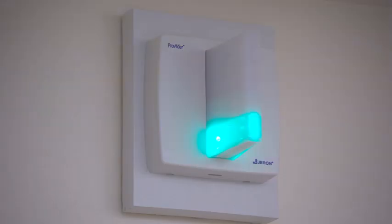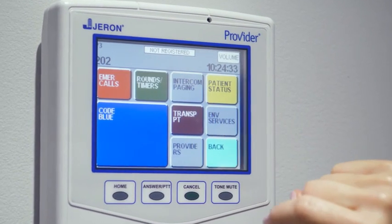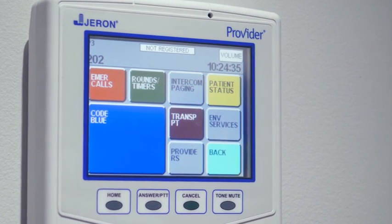When entering a patient room, each caregiver's locator tag automatically clears existing calls and service requests while simultaneously unlocking the staff-only features of the touchscreen workflow terminal.